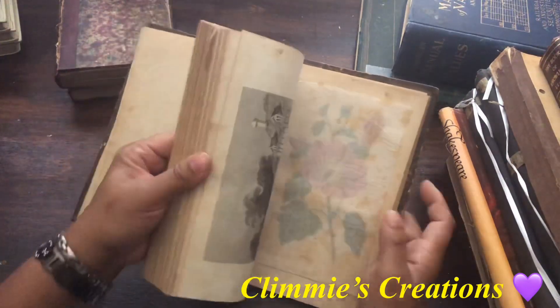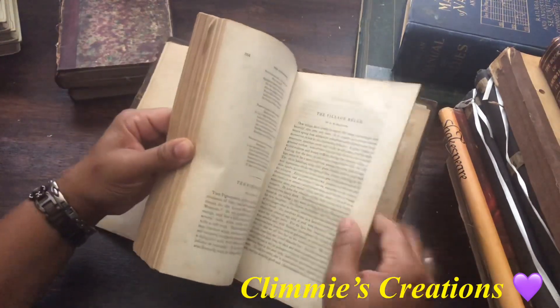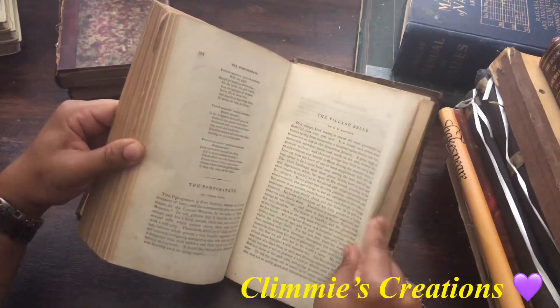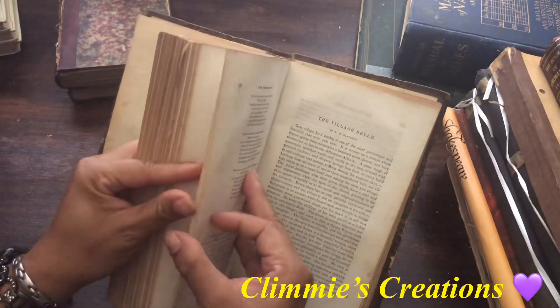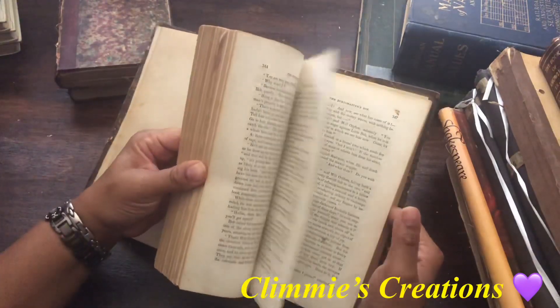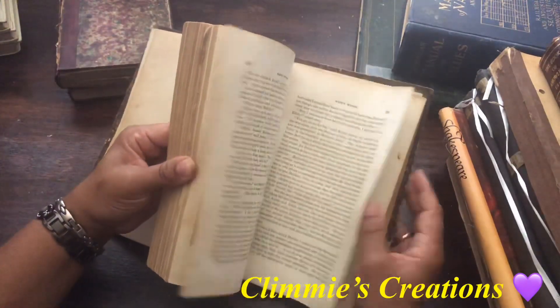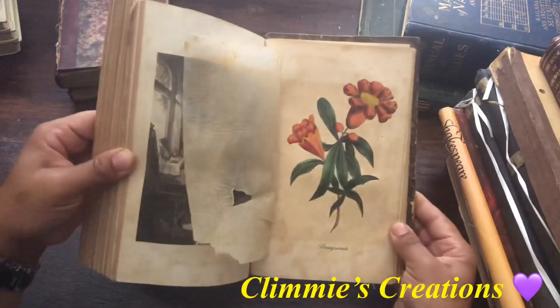Lovely hibiscus, I believe. Yep. My hibiscus is still thriving and blooming. Just remember to mist it and keep it watered because they are tropical plants. But anyway, we're not trying to talk about all of that.